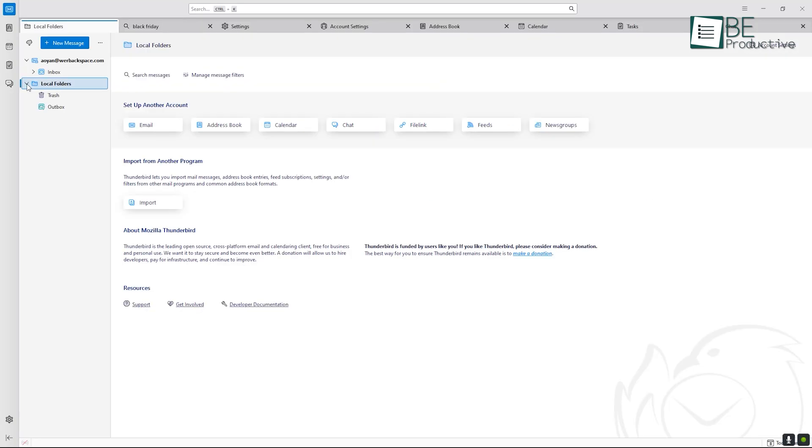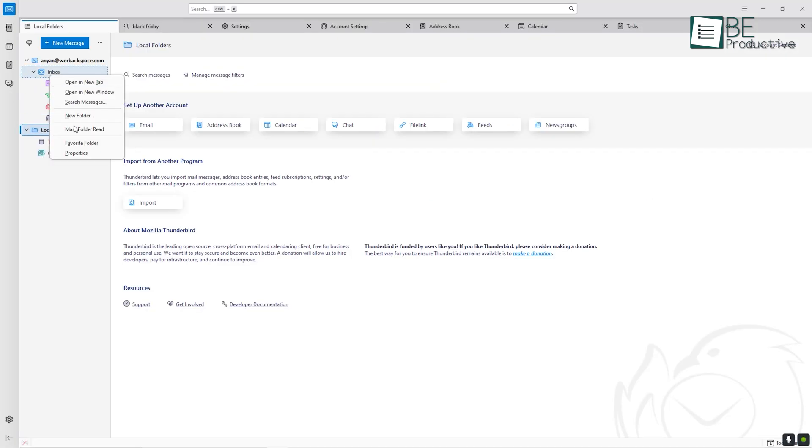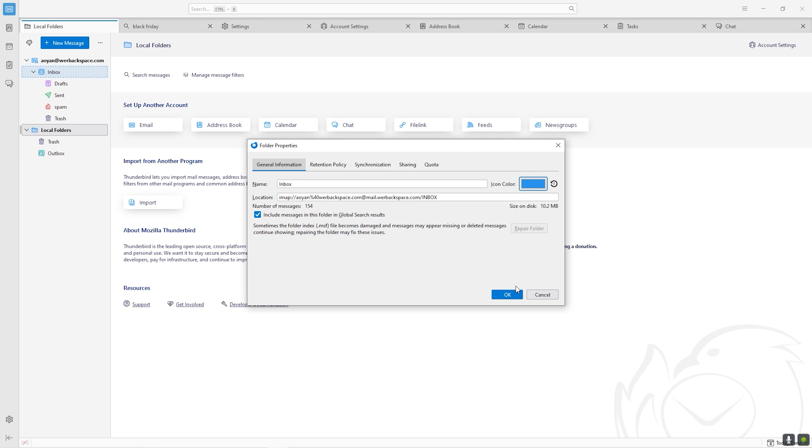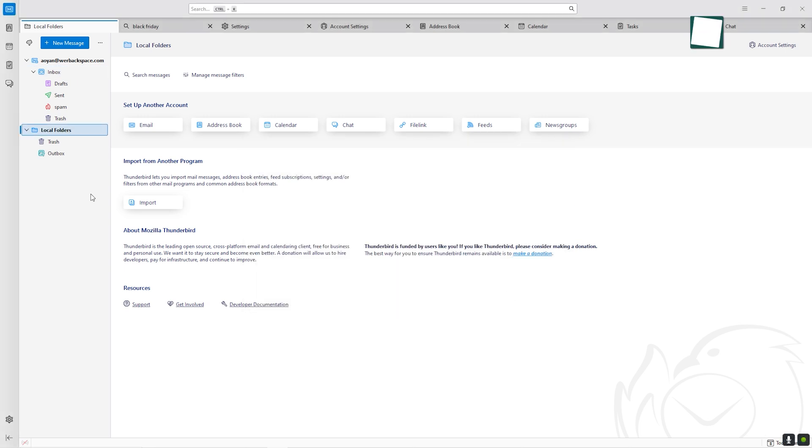Folder management has also been enhanced. With drag-and-drop capabilities, color-coded labels, and automated filters, keeping your inbox organized feels effortless. These changes show a clear understanding of how people interact with their email in real-life scenarios, focusing on making these interactions as efficient as possible.